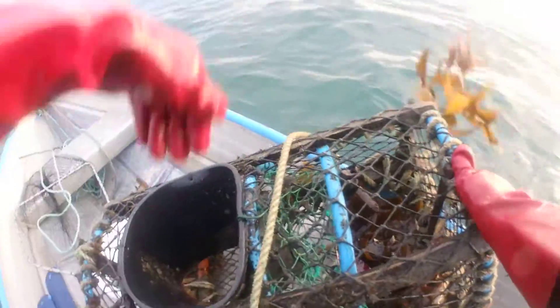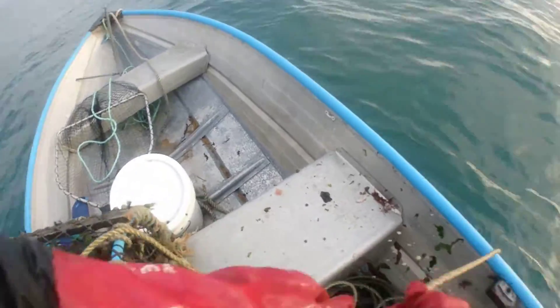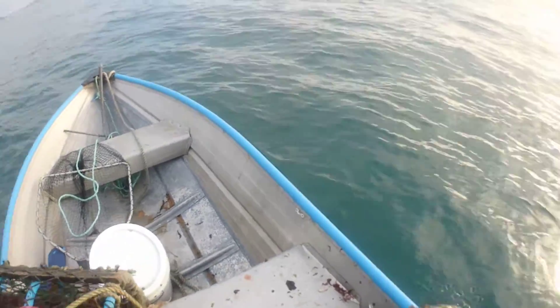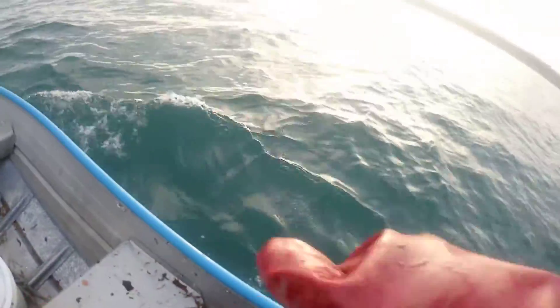Two spider crabs. I still can't believe I'm catching so many spider crabs at this time of year. I mean they're not edible, but it's just insane that they're still here. Normally they've migrated or gone, wherever it is they go. This year they don't want to leave - they probably think there's too many factory ships out there swallowing things up, so they don't want to run the gauntlet.